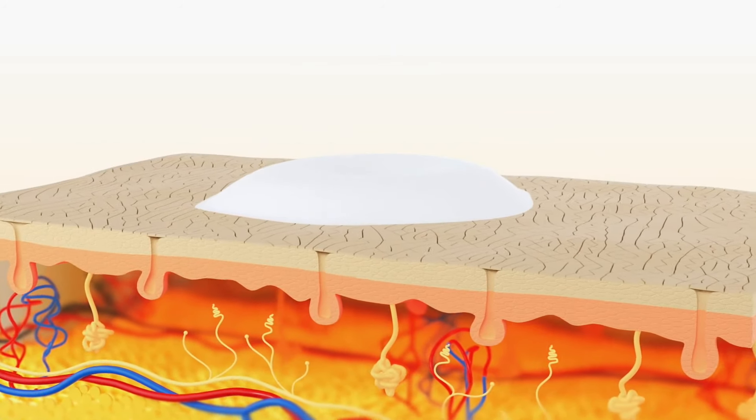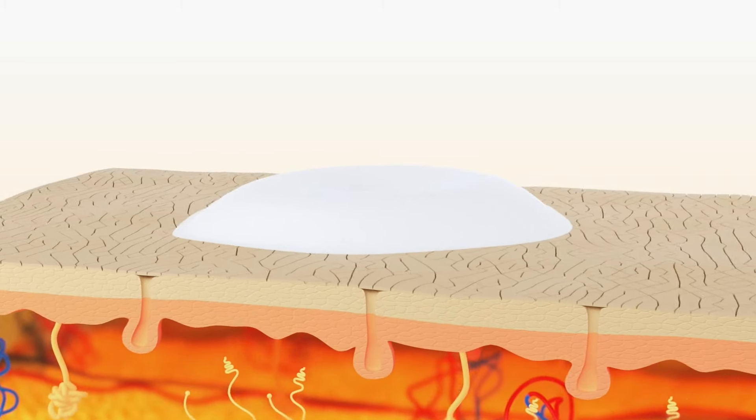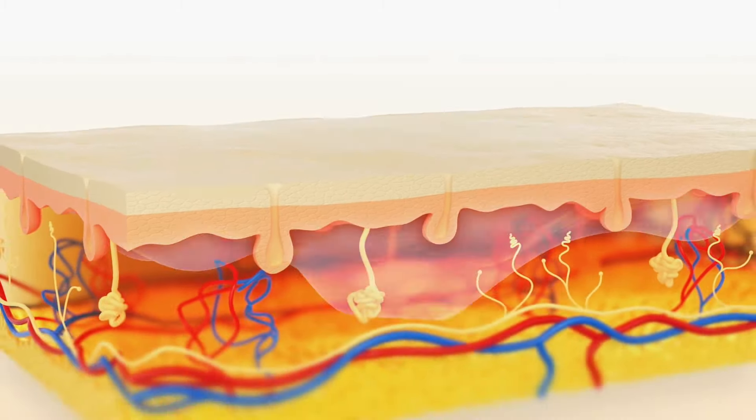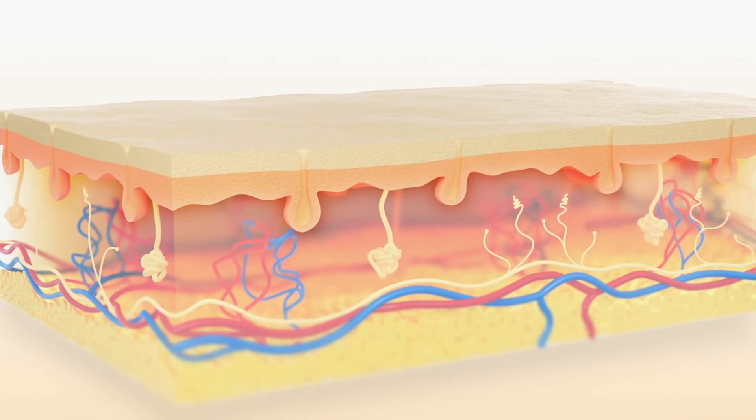We can't escape getting older, but what we can do is slow down the effects. Dull, lifeless skin affects us all. We need to deeply exfoliate — if we don't do this correctly from the start, even the most expensive creams, serums, or oils are going to sit on top of those dead skin cells and can do very little good. We need them absorbed into the basal layers, the very engine room of the skin.